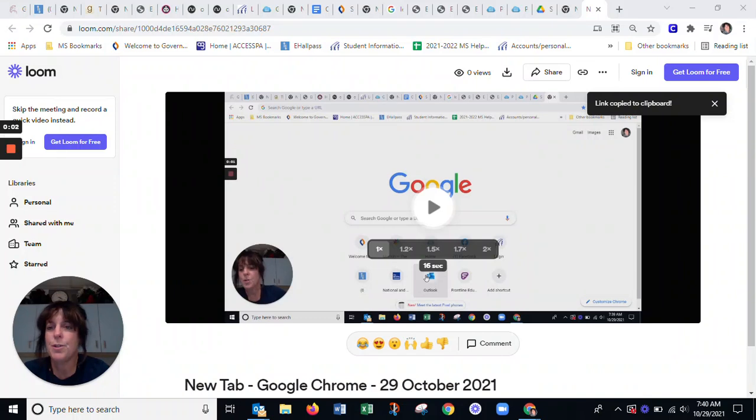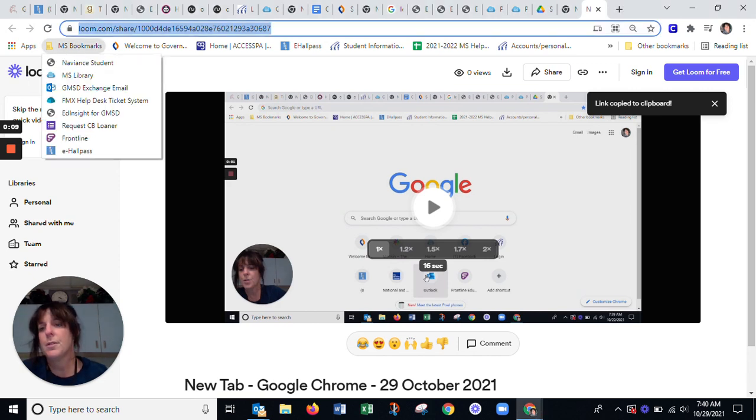Mary here. I'm going to show you how to renew your own books. So what you want to do is go to the library website by going to MS Bookmarks, MS Library.